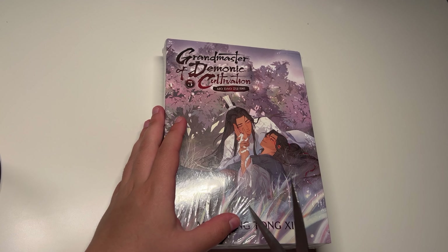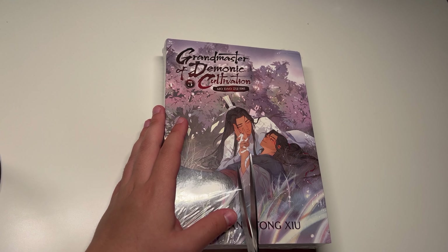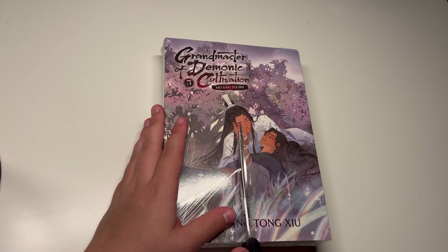Finally opening it. Oh my freaking god. So this is the last book in the series. Isn't it beautiful?